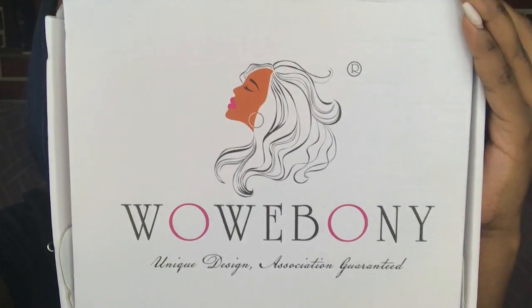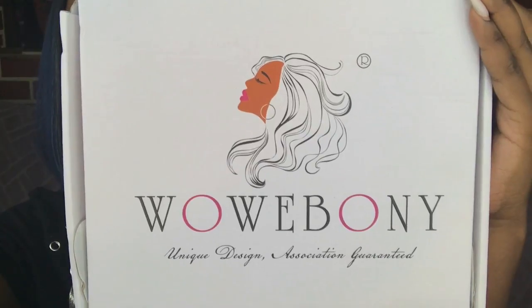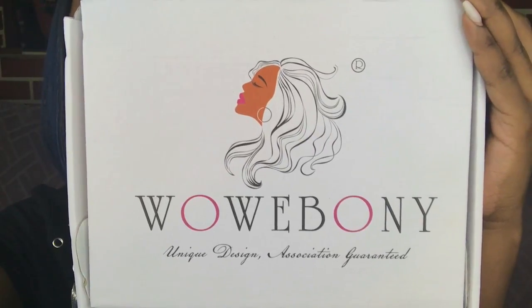Hey there beautiful! Today's wig is brought to you by Wow Ebony. Thank you so much Wow Ebony for sending me this wig. I'll be sure to put the link below to this wig and also their direct store.